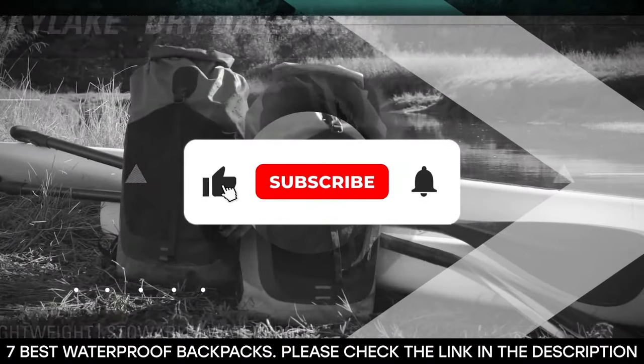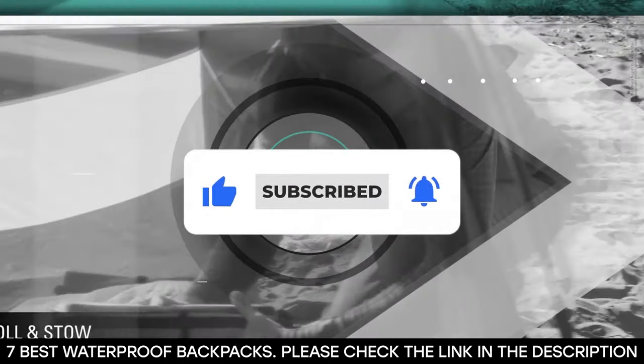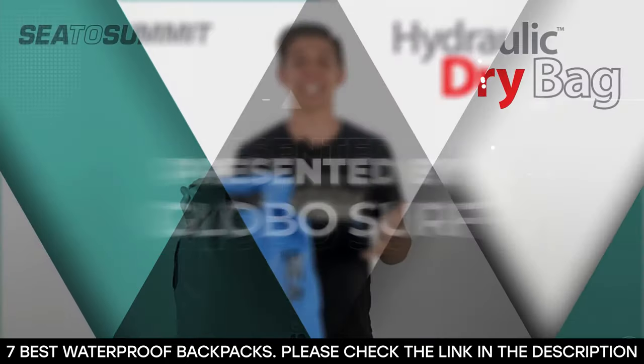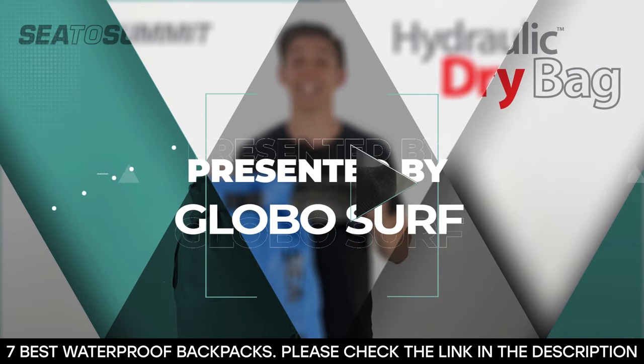Before we get started, be sure to hit that like button, subscribe to our channel, and hit the notification bell so you never miss any of our upcoming content. This video is presented to you by GloboSurf. Alright, let's dive in.